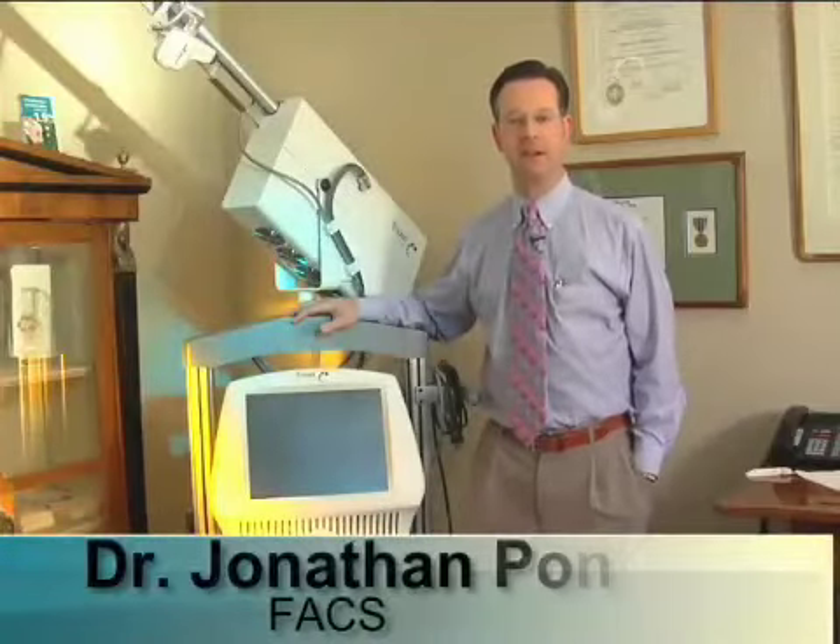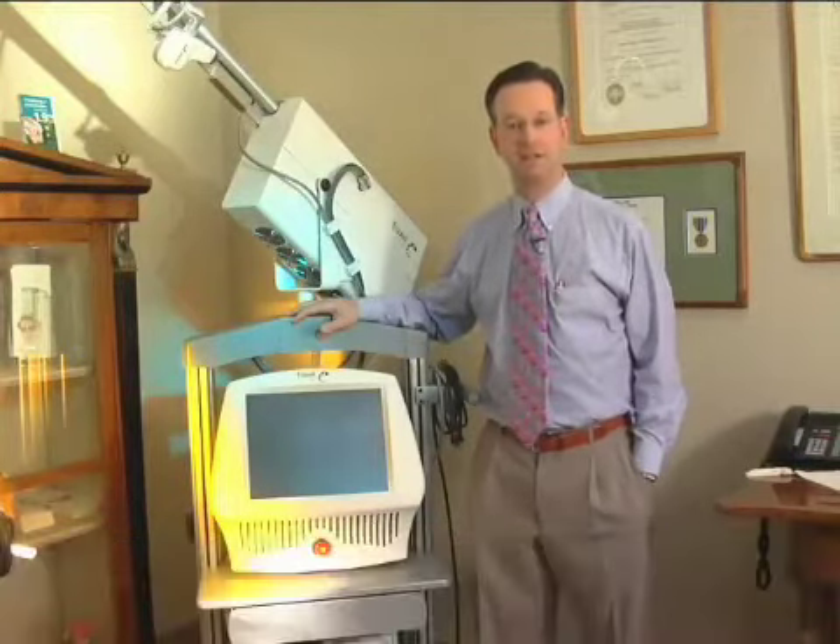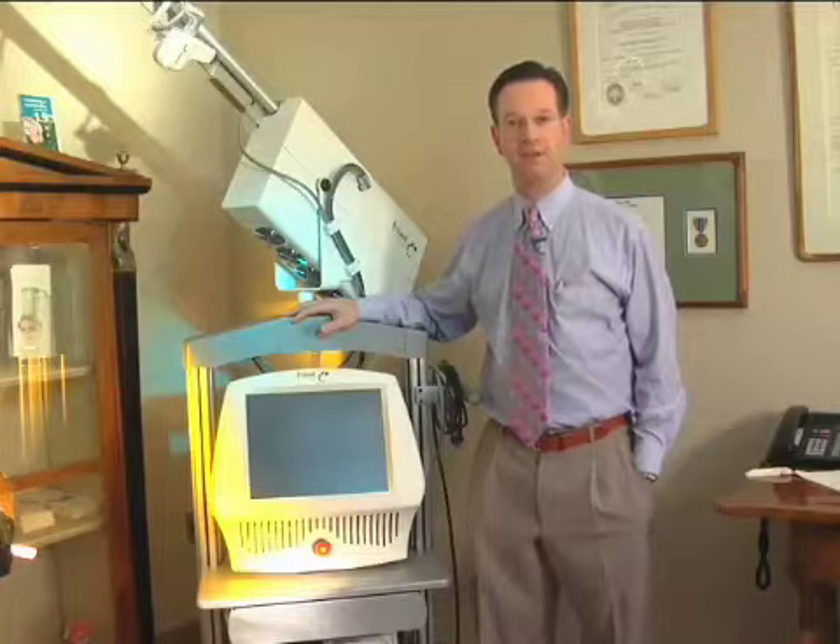I'd like to tell you about our Fraxel Repair Laser. The Fraxel Repair Laser is the next generation in laser resurfacing. Compared to the old-fashioned traditional CO2 laser, Fraxel is the most up-to-date technology for laser resurfacing.